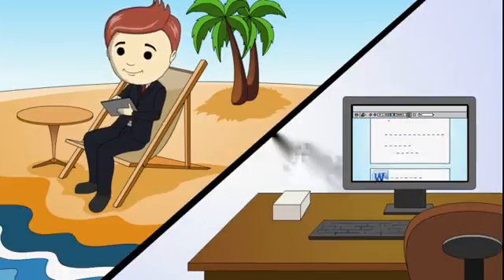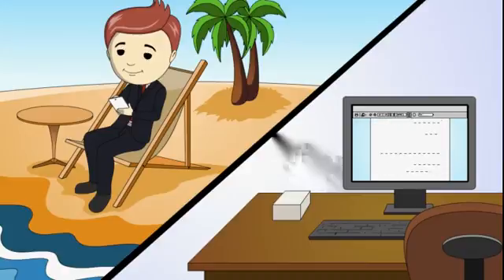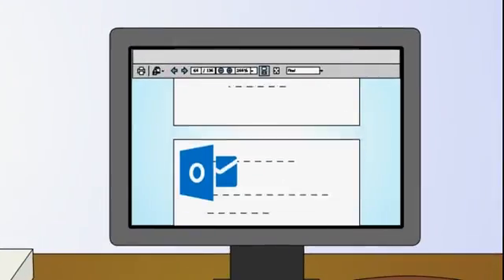Not only that, you can now access your VDI through a number of devices such as a PC, laptop, tablet, even a smartphone. And you can run all your normal applications as you normally would on your traditional PC.